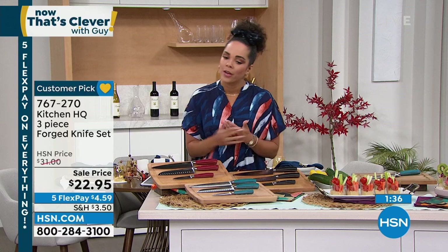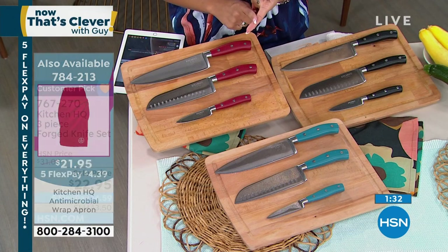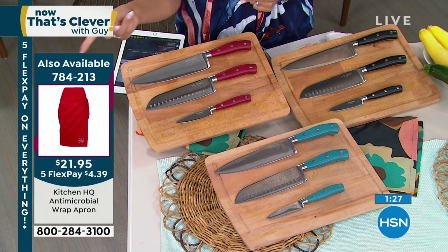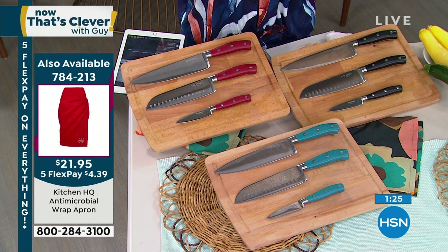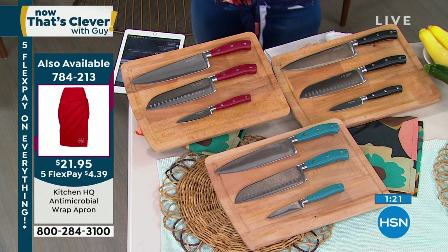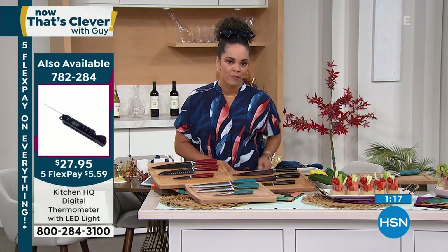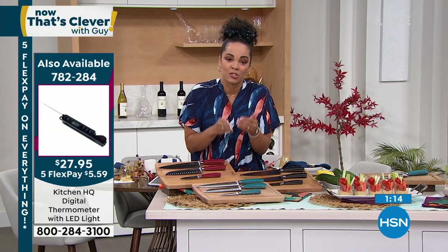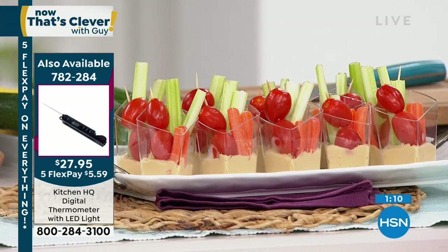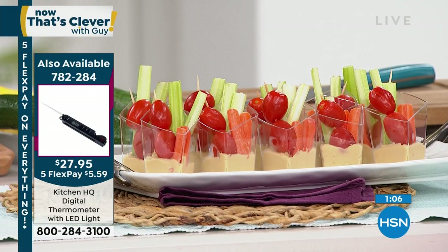This is already popular. The sale price will not always be there — that's just for you. There's also an apron — an antimicrobial one, which is really great. You have the five FlexPay, available for anyone. So $4 and some change to get home a big customer pick, 4.5 stars. One five-star review talks about how you can cut tomatoes, which is a really delicate fruit — we kind of forget tomatoes are actually fruit, not vegetables. So pick your color — red, black, or teal.